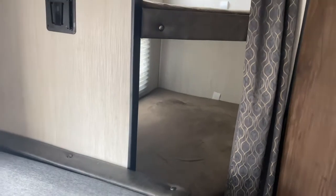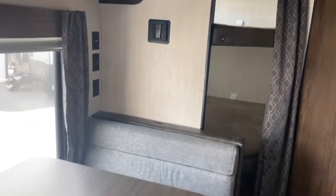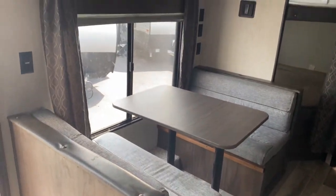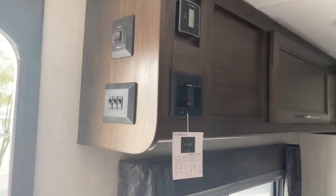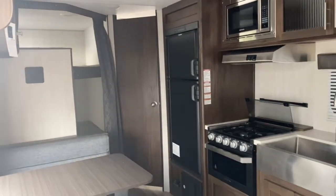Also at the back of the unit are your bunks — two double bunks. It does also have a booth that will fold down into a bed as well. Up above that you do have some storage space along with your radio and thermostat. I really wish I was plugged in right now because it is unbearably hot outside today.